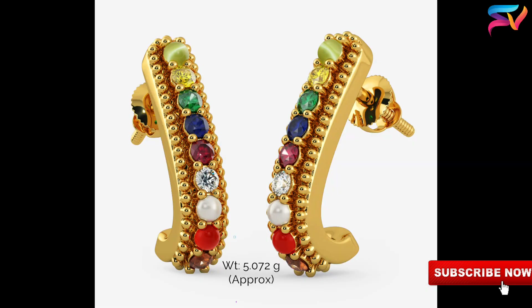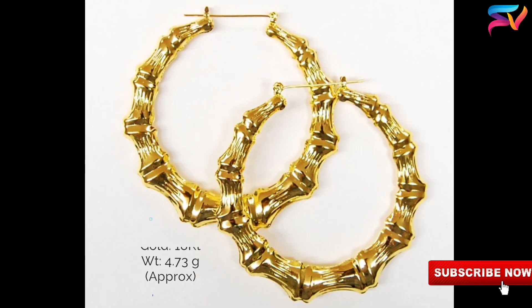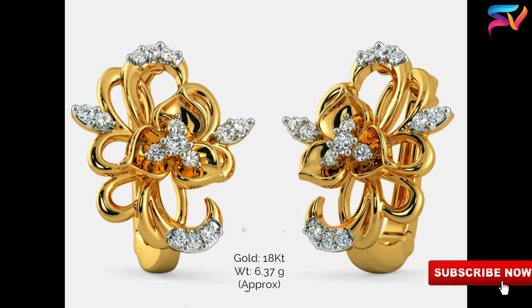From the variety of models present in the market, you can select any of these models from this video which suits you perfectly. You can explore a variety of designs which will bring out the fashion freak inside you. These designs will look charming on women of all ages.